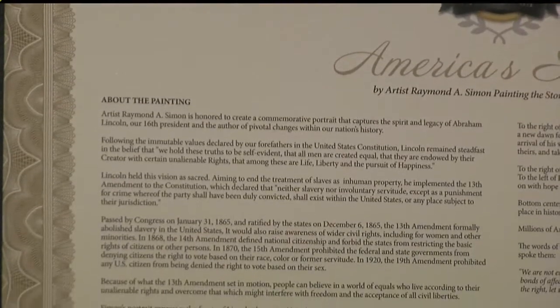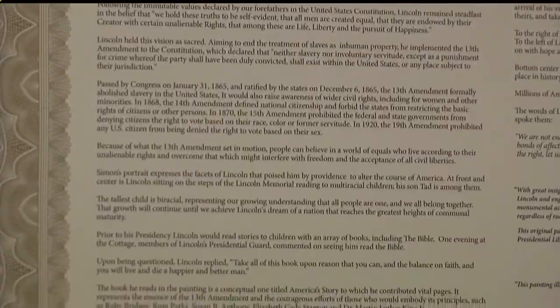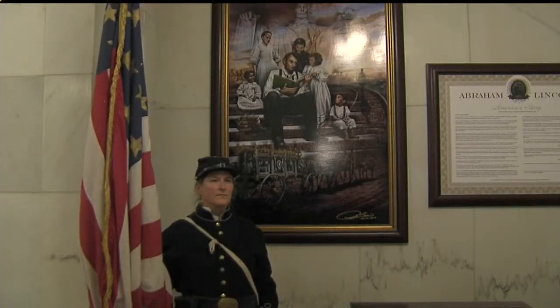The painting is a copy of the original that sits in the Abraham Lincoln Presidential Library Museum in Springfield, Illinois. It is the same height as Honest Abe, standing at six feet four inches tall, and it will now be on permanent display inside of the courthouse.